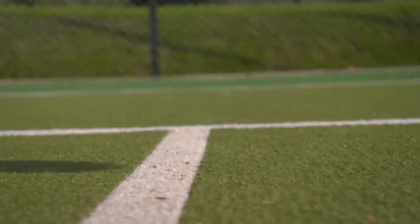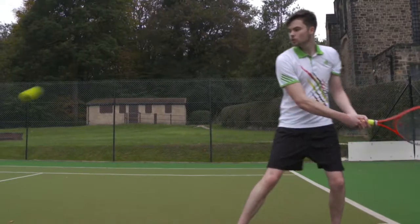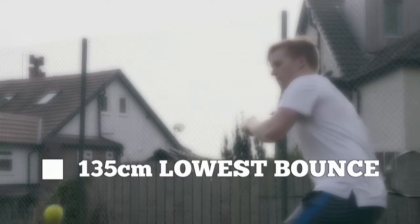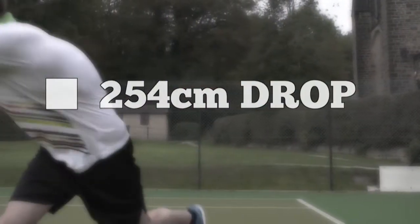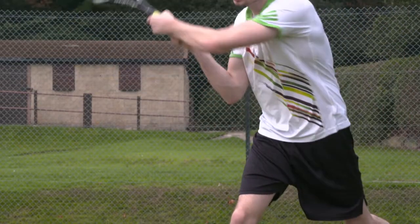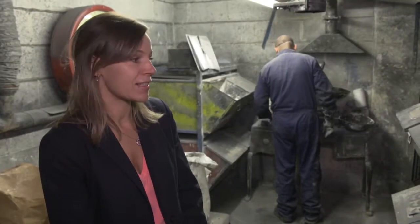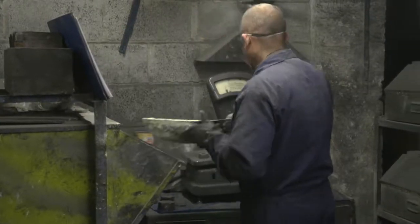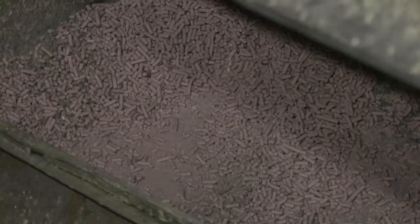Competition tennis balls must be a certain size and weight. Crucially, the air-filled balls should offer just the right amount of bounce — between 135 and 147 centimetres when dropped from a height of 254 centimetres, at sea level, at 20 degrees Celsius. All very technical. Thankfully Louise has a team of professionals, and this is where all those ingredients are stored in smaller quantities, easy for Andy to access and weigh out for each mix.